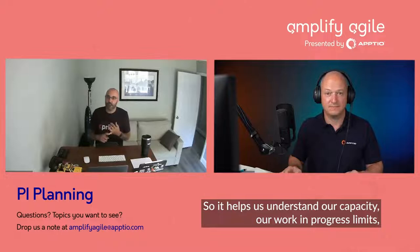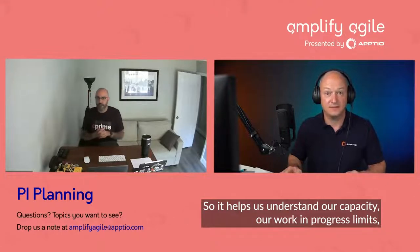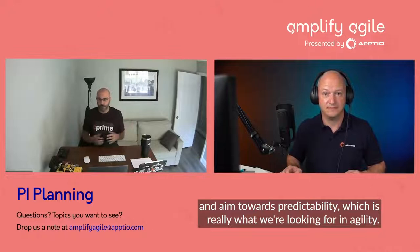It also is a check to make sure how feasible the work is to do. So it helps us to understand our capacity, our work in progress limits, and aim towards predictability, which is really what we're looking for in agility.